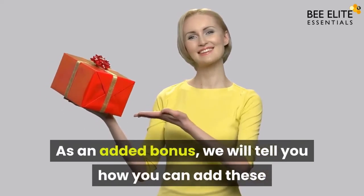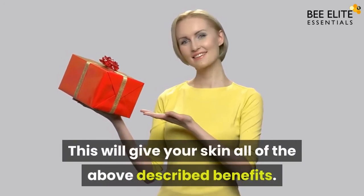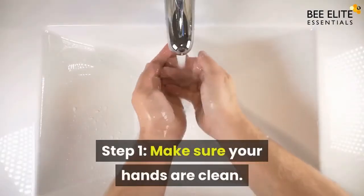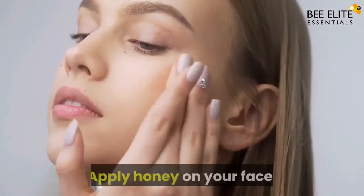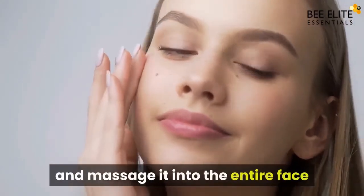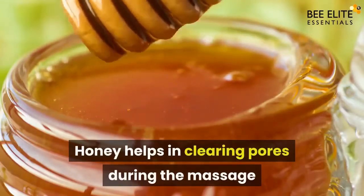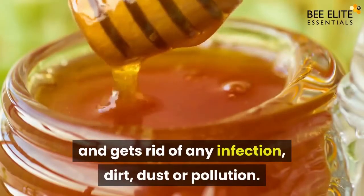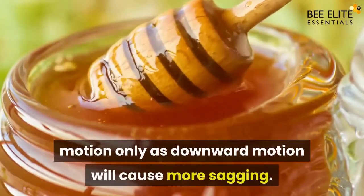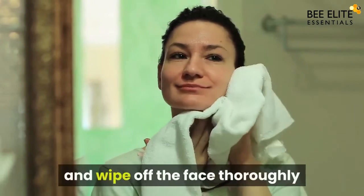As an added bonus, we will tell you how you can add these five ingredients into your face cleansing routine to get all of the above-described benefits. Step one: Make sure your hands are clean. Apply honey on your face — with your wet hands, rub honey on your fingers and massage it into the entire face in a gentle upward motion for five minutes. Honey helps in clearing pores during the massage and gets rid of infection, dirt, dust, or pollution. Remember to massage in upward motion only, as downward motion will cause more sagging. After massaging, take a warm wet towel and wipe off the face thoroughly.